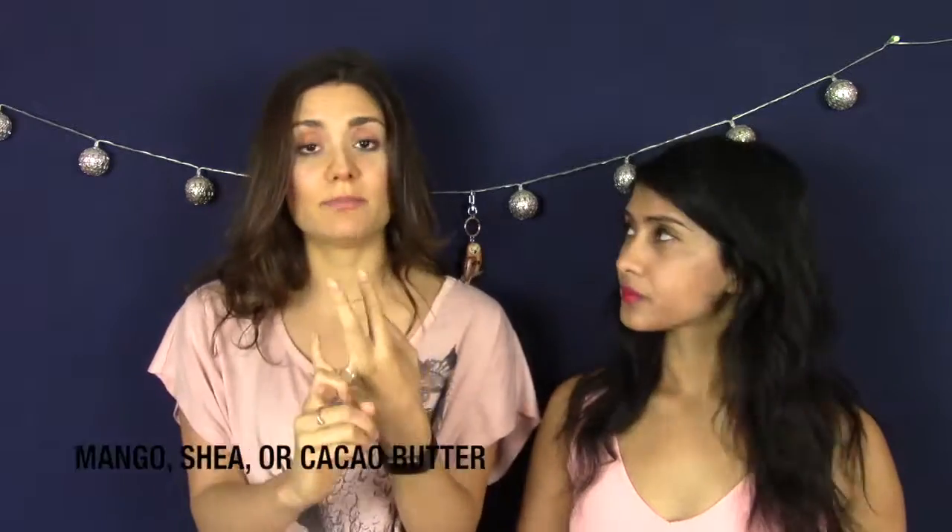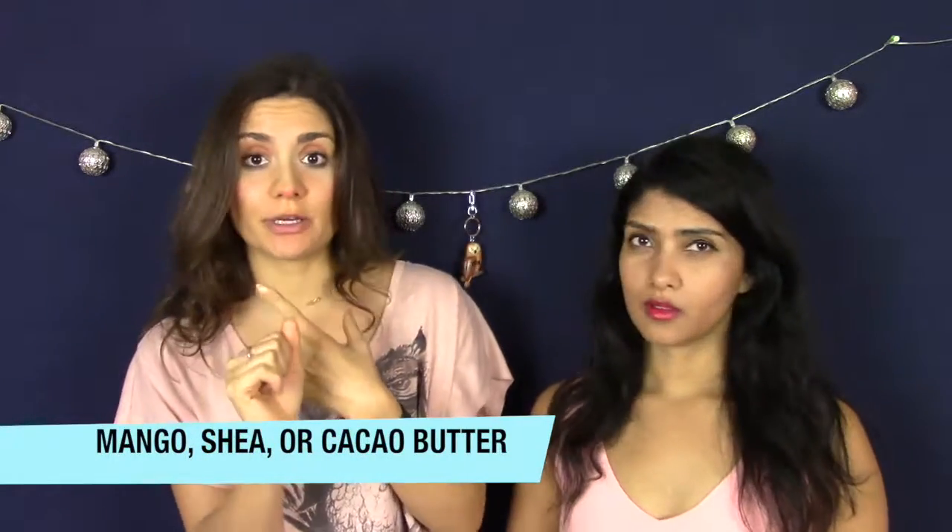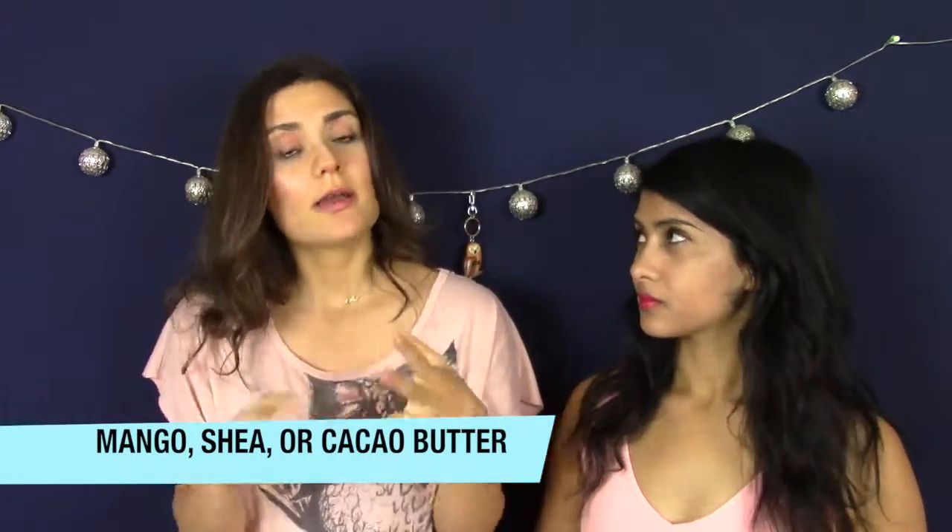Enough talking — we're going to show you and get started with what we have. We're going to start with the body creams. It's amazing. You need to choose between three: it can be mango, shea butter, or cacao butter. Mango is really awesome for summer times, and if you want something more deeply moisturizing, I would say cacao butter or shea butter.